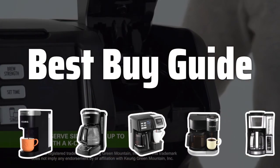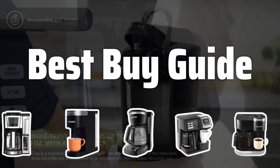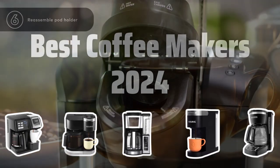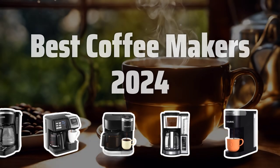Welcome to Best Buy Guide. The best coffee maker is probably one of the most essential appliances in any kitchen, and in today's video, we're going to break down the top coffee makers for 2024 to help you find the perfect brew for your morning routine. Now let's take a look at the best coffee makers 2024 we chose for you.